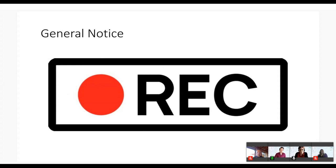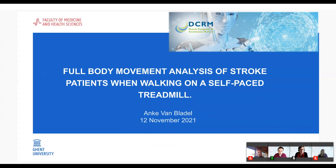Please note that the session will be recorded and shared afterwards; all speakers have been informed and consent. We have five speakers today. Anke is our first and only Belgian speaker — she is a postdoctoral researcher at the University and University Hospital of Ghent. Thank you Martin. I hope you can hear me. Today I will present how we use our GRAIL system in Ghent University Hospital for full body movement analysis of stroke patients.